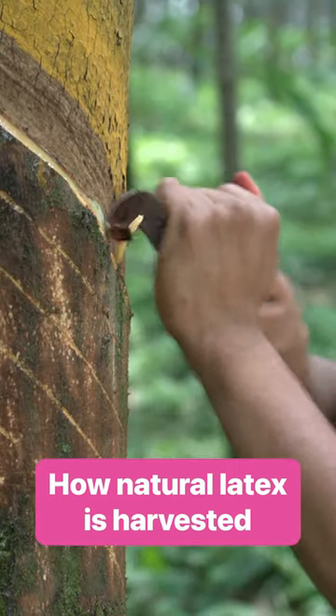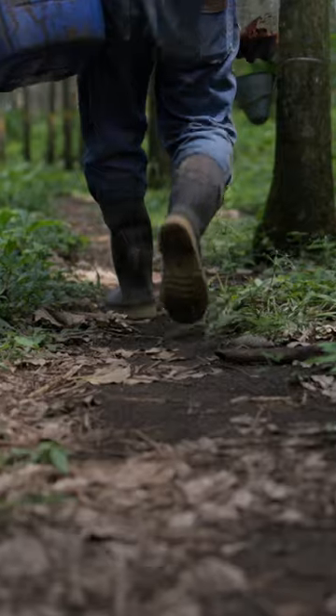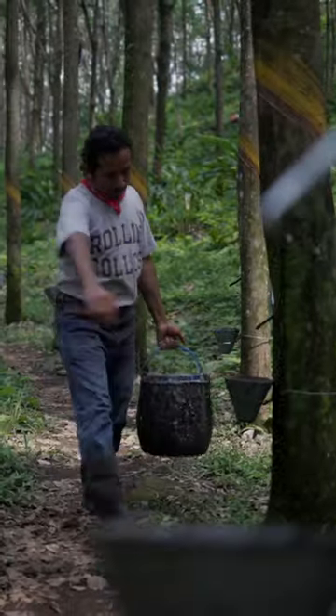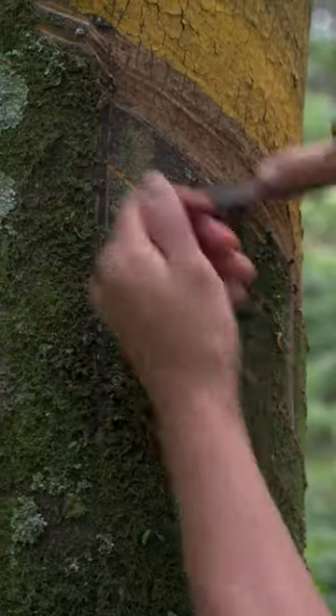There are over a million rubber trees on the Guatelinda plantation where Doroteo works. He wakes at 3am in Xuchitepeques, Guatemala. Most of the country is asleep, but this is when latex tree tappers start their day.